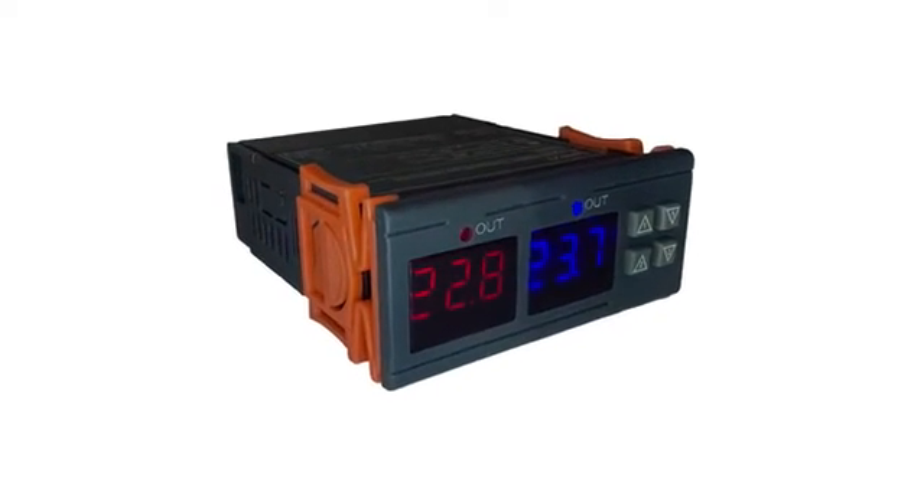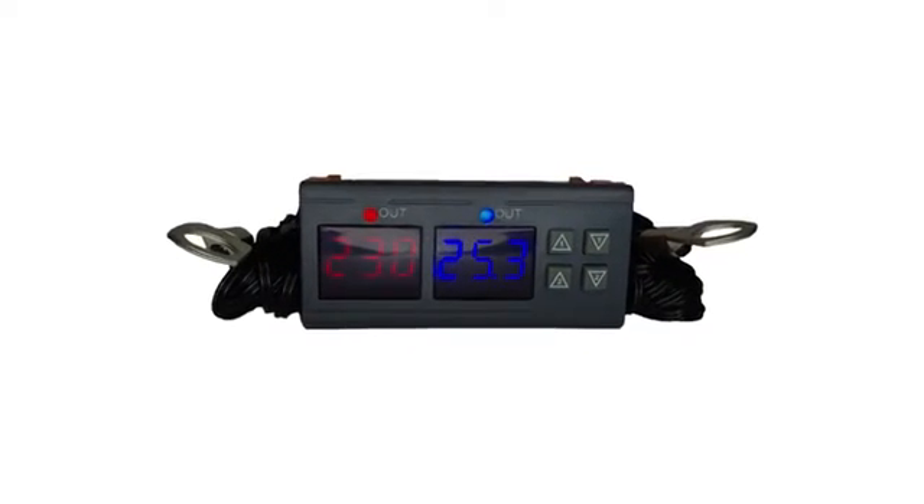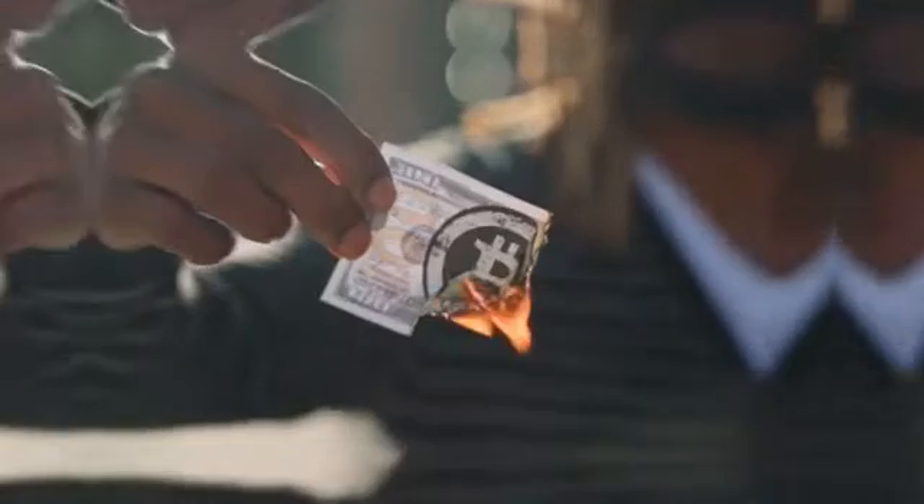The Dean 330 Engine Watchdog isn't just for monitoring temperature. It's an investment that prevents overheating, saving your engine and wallet from costly damages.